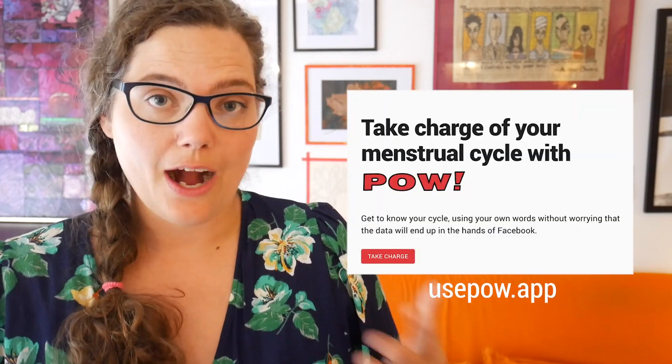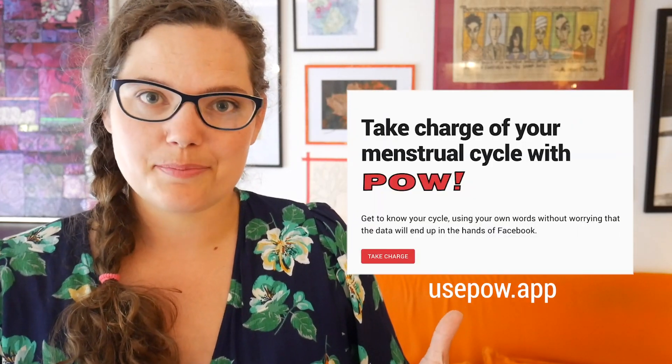Welcome to Lilylabs HQ, also known as our living room. The basis for this talk is my work with POW, our menstrual cycle journal app.